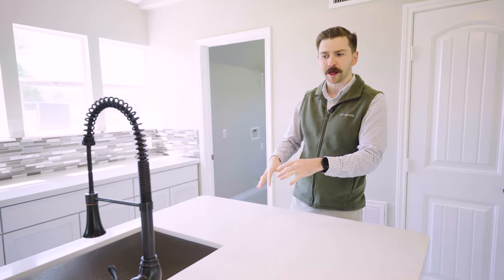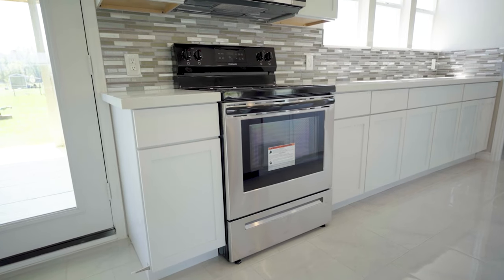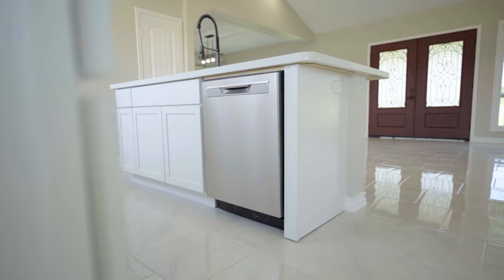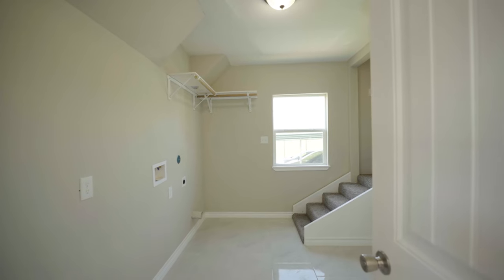We've got stainless steel appliances — a nice stainless steel sink, a new stainless steel electric stove, and a stainless steel dishwasher. These cabinets give you plenty of storage space all throughout. Behind me is your utility room, and on the other side is your oversized pantry.